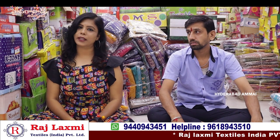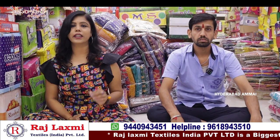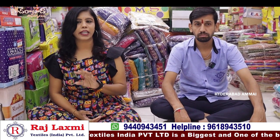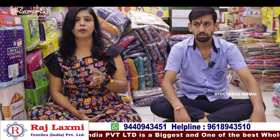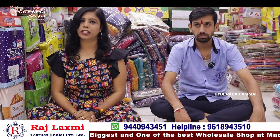Hello everyone, I am Banu. Welcome to my Hyderabad channel. At our store, we have a ready-made party wear dresses section with a very good collection. This video is very interesting.